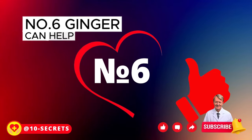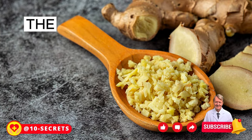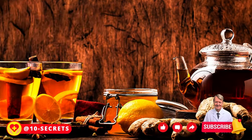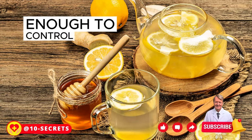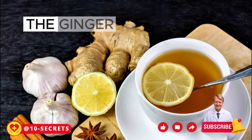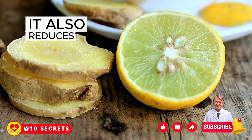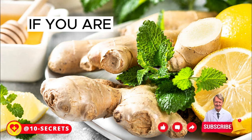Number 6: Ginger can help with asthma. Asthma is a chronic lung disease that makes it difficult to breathe — the airways become swollen and narrowed, causing shortness of breath, wheezing, and coughing. While there is no cure for asthma, many people can manage their symptoms without daily inhalers. Gingerol in ginger helps relax the muscles and airways of the lungs, which reduces swelling and makes it easier to breathe. It also reduces mucus production in the lungs, making it easier to cough up.